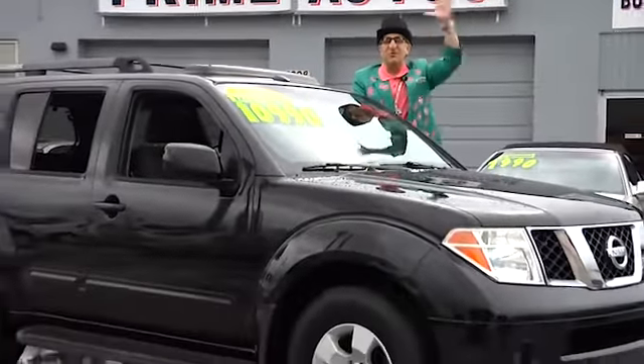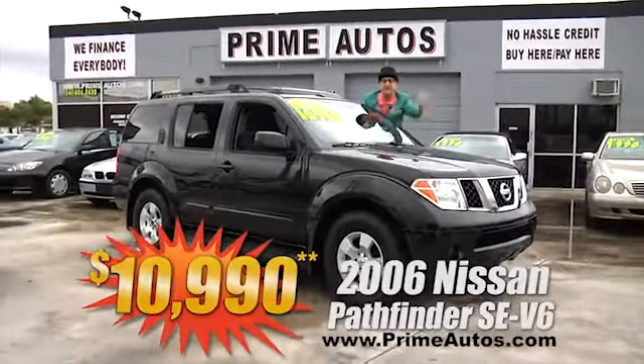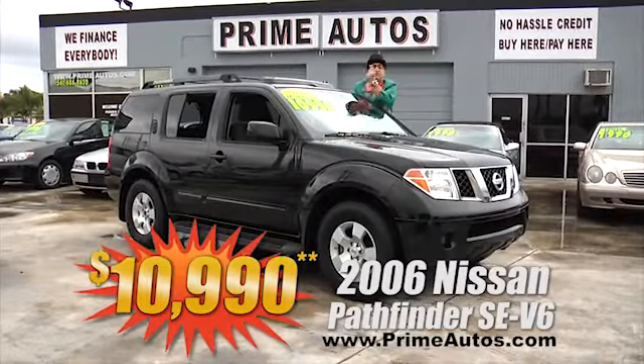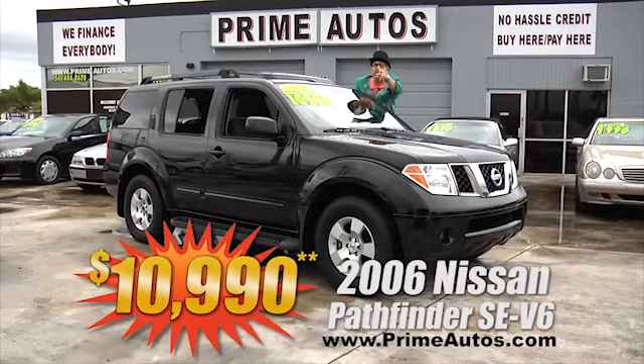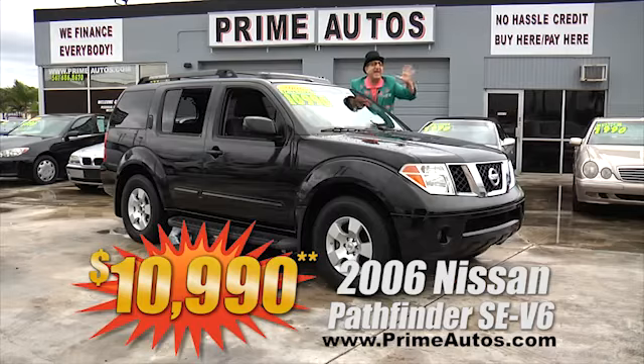Prime Motors always has the best selection of all the most popular SUVs, like this 2006 Nissan Pathfinder with the hard-to-find third row seat, dual AC, moonroof, alloys, and more. It's only at Prime Motors and it's only $10,990.